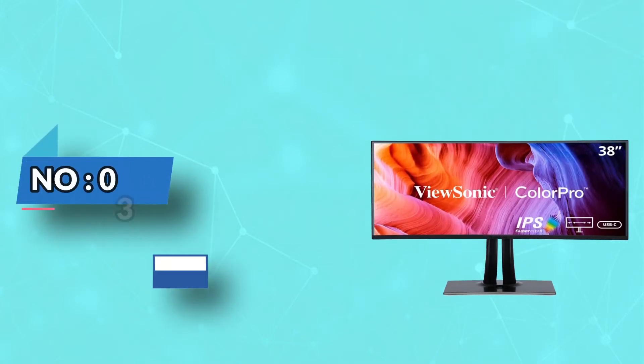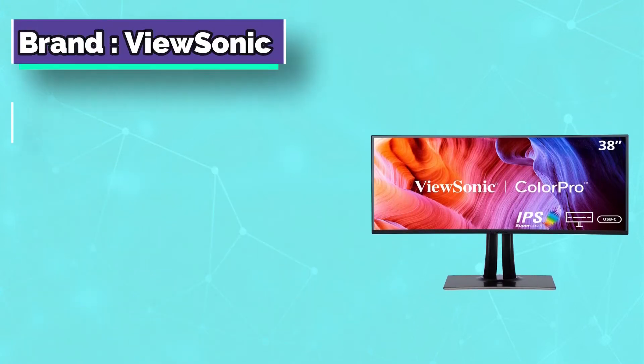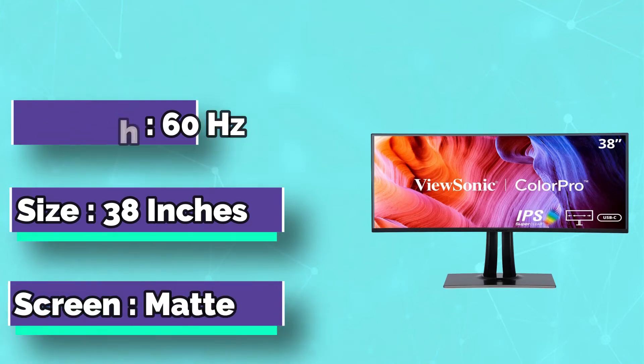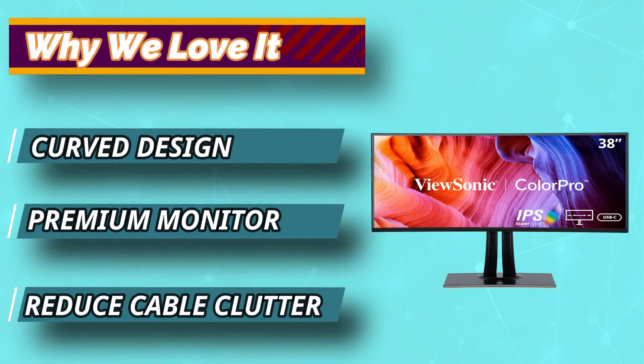Number 3: ViewSonic 38-inch monitor. With an immersive curved screen and stunning WQHD resolution, the ViewSonic VP3881 monitor elevates your viewing experience from flat to panoramic, delivering incredible detail and vivid colors across wide viewing angles.